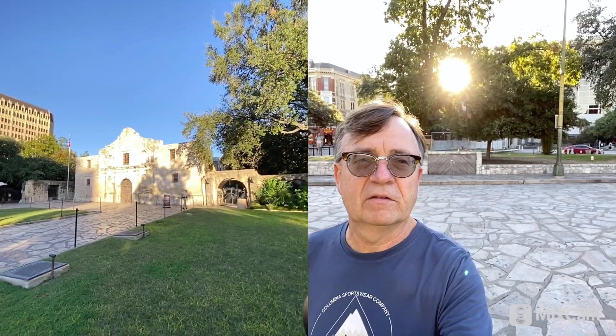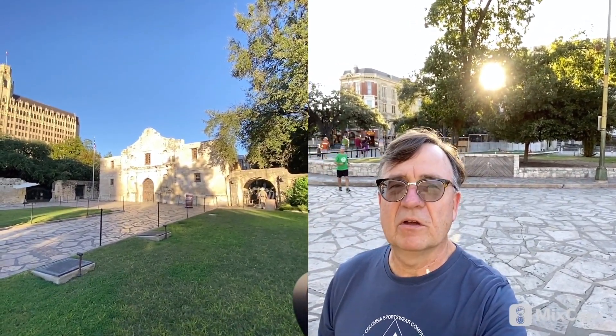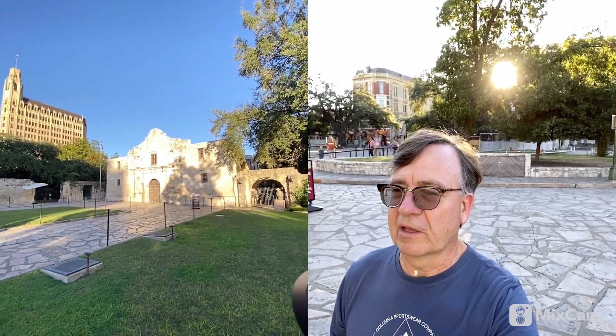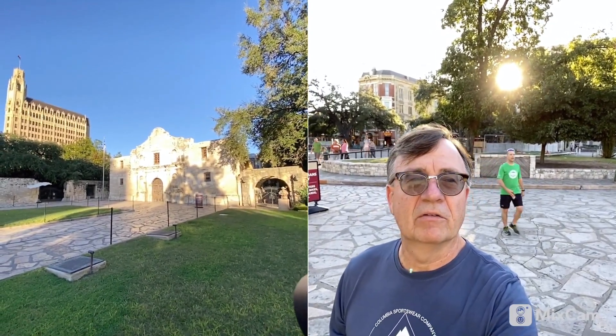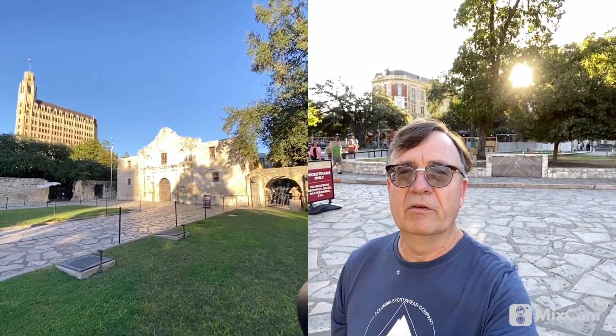It's late in the afternoon. You can see the sun trying to set in the background. It's closed for today for the tours — will reopen again tomorrow morning; it closes at 5:30. There's still plenty of people around here taking pictures, taking selfies. It's a beautiful day, probably about 80 degrees, low humidity.